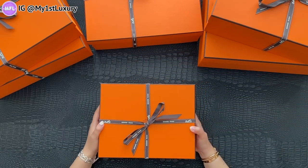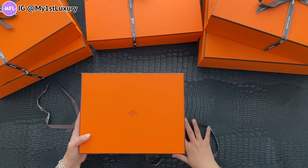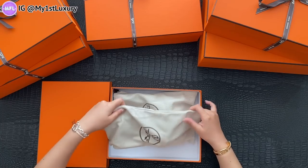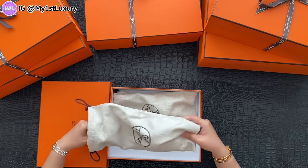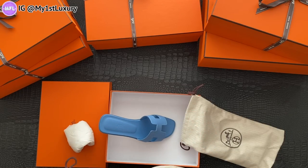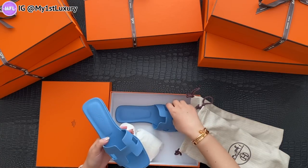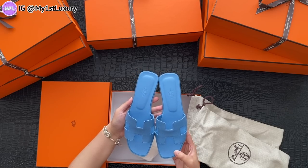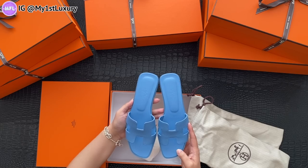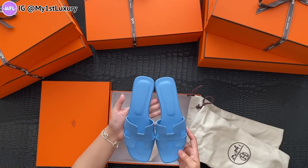Let's open this next because I don't know what's in here either. Looks like another pair of shoes. These are the Oran sandals. If you'd like to see an Oran sandal review, let me know. I just think they're such a nice pair — baby blue color with Epsom leather. I've been really into baby blues lately, so these are a must-have from this season.